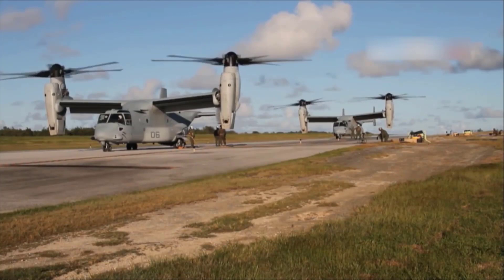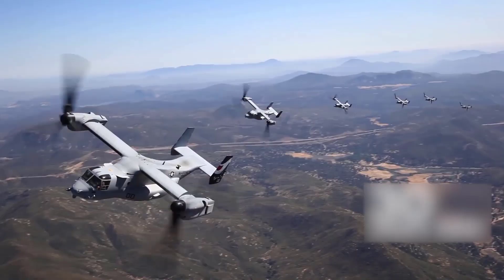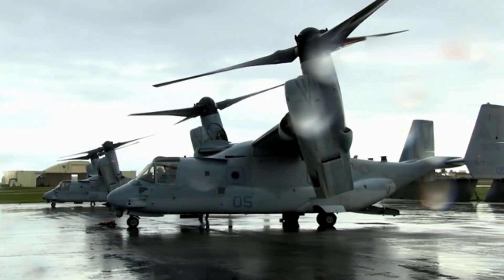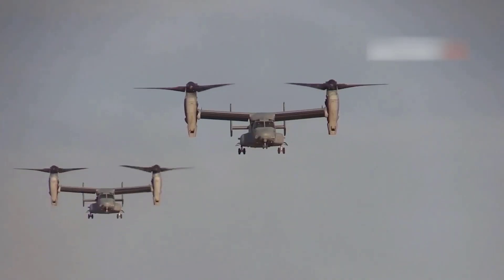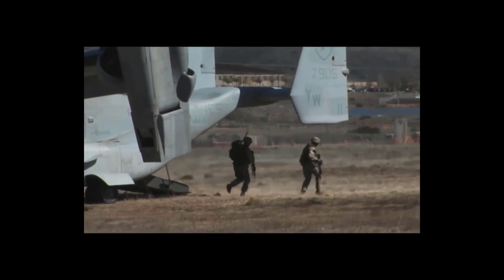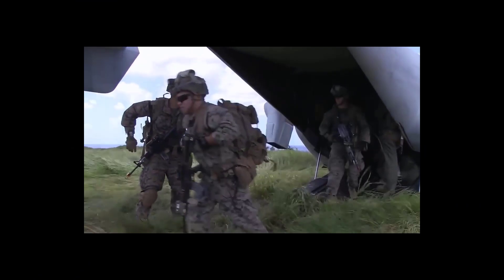In aircraft mode, the V-22 can travel twice as fast as a regular helicopter. This gives it a major advantage while transporting troops over hostile territory, bringing back injured troops, carrying out disaster relief operations, and conducting special forces insertion missions.